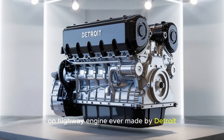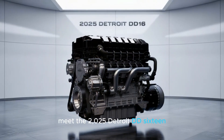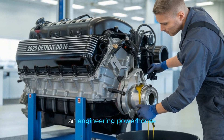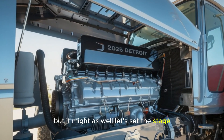What if I told you the most powerful on-highway engine ever made by Detroit isn't just coming — it's already here? Meet the 2025 Detroit DD-16, an engineering powerhouse that's rewriting the rules of heavy-duty trucking. And no, it doesn't come with a rocket launch button, but it might as well.